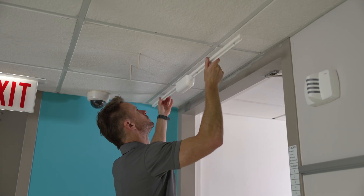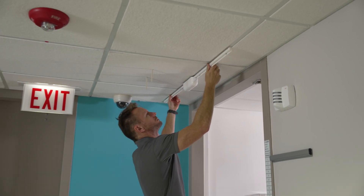Our hardware includes a smart wearable, sink sensors, and room beacons. With no IT requirements, installation is simple and the experienced BioVigil team takes care of any maintenance.